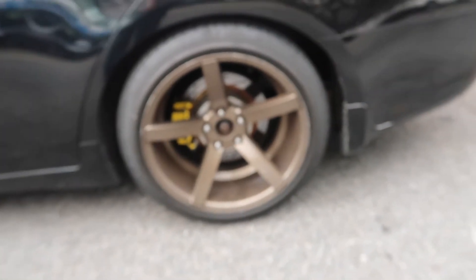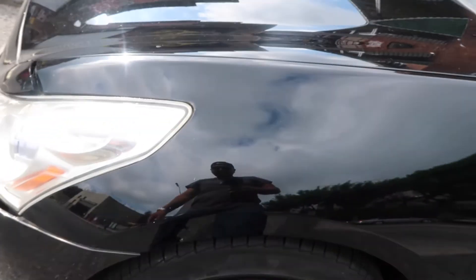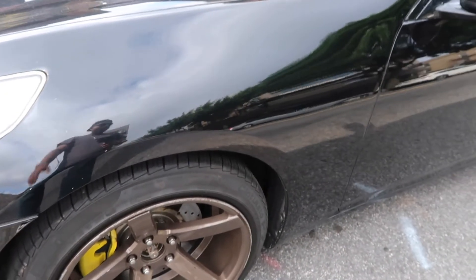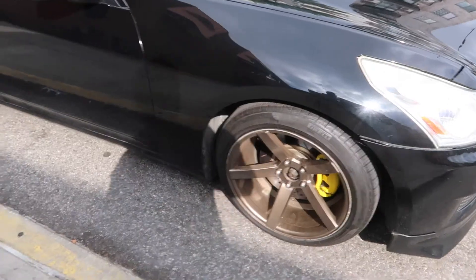These are my rims right now — they're bronze. I did not do all this curb rash; it actually came with the wheels when I bought them used. I also don't have center caps because my axle doesn't fit there. But yeah, this bronze color has got to go.